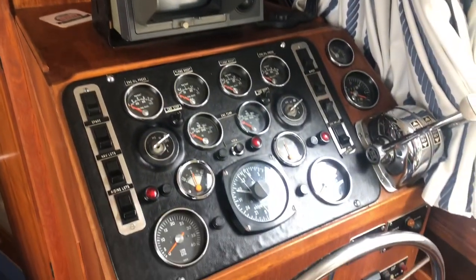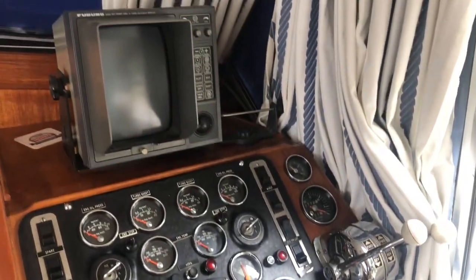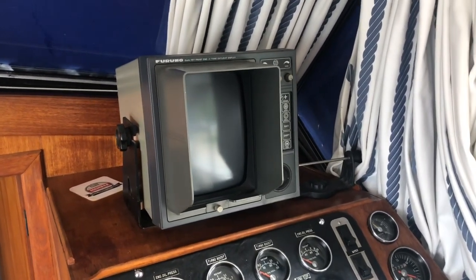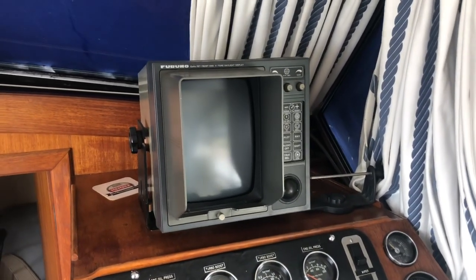Again, original dashboards and instruments, all in really nice condition. Big old Furuno radar there — these things are fantastic. I haven't switched this on, I can't tell you if it works, but I would bet it does. Bulletproof bit of kit.